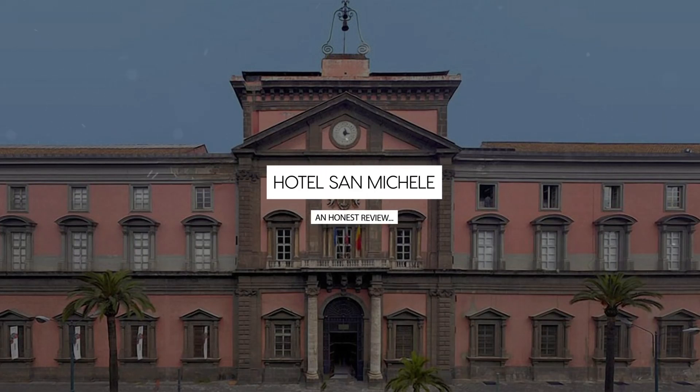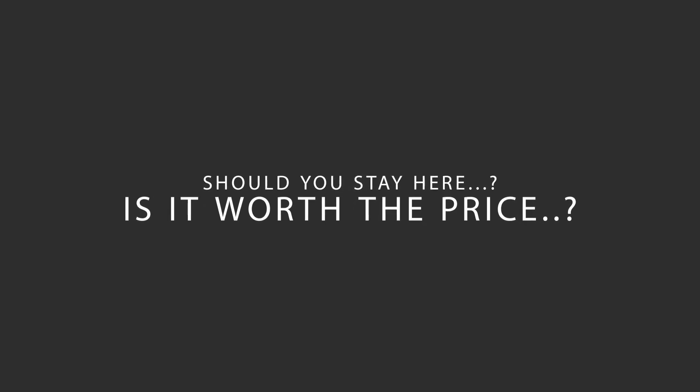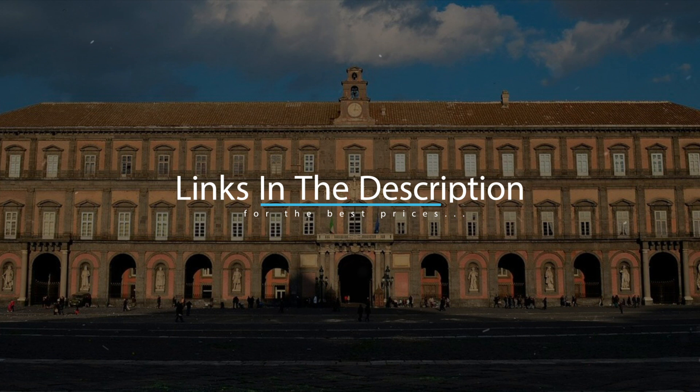Today we're diving deep into a review of Hotel San Michele, located in Naples Historical Center, Naples. Let's find out if this hotel lives up to its reputation and if you should stay there. For booking a stay at the most ideal price, check out the link in the description.